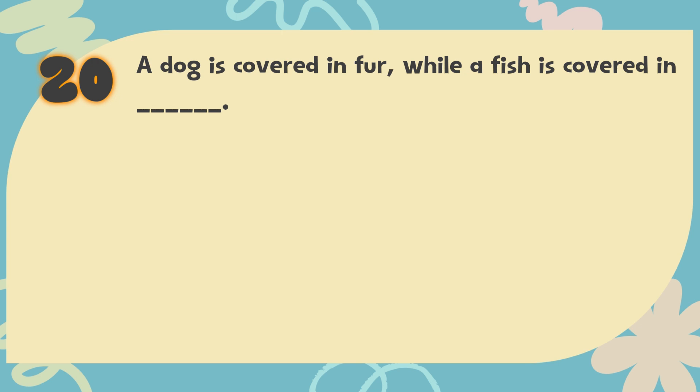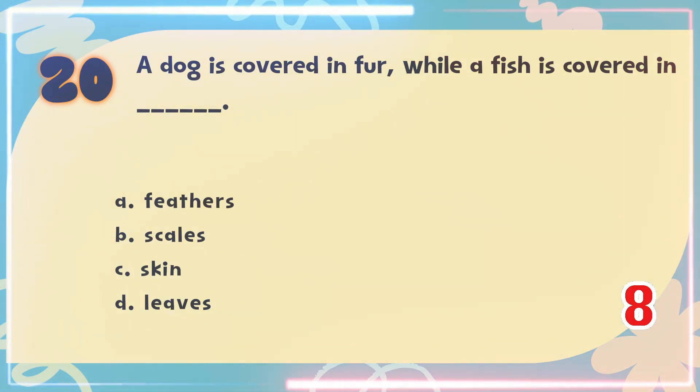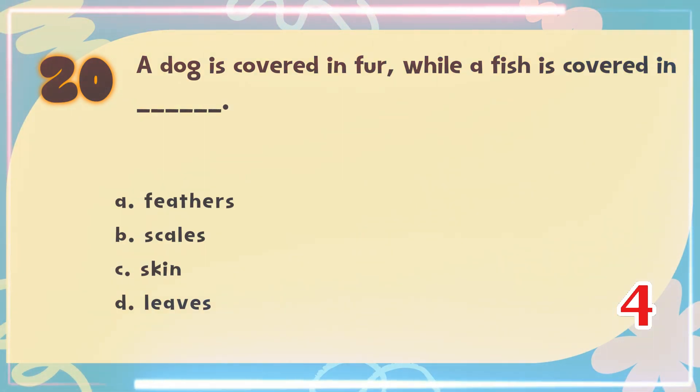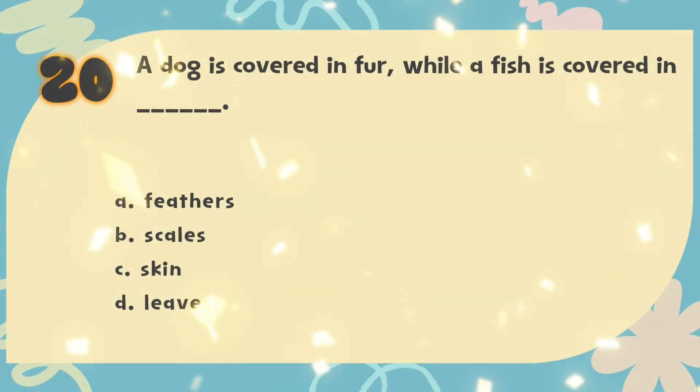Number 20. A dog is covered in fur, while a fish is covered in blank. The choices are: A. Feathers, B. Scales, C. Skin, D. Leaves. The correct answer is B. Scales.